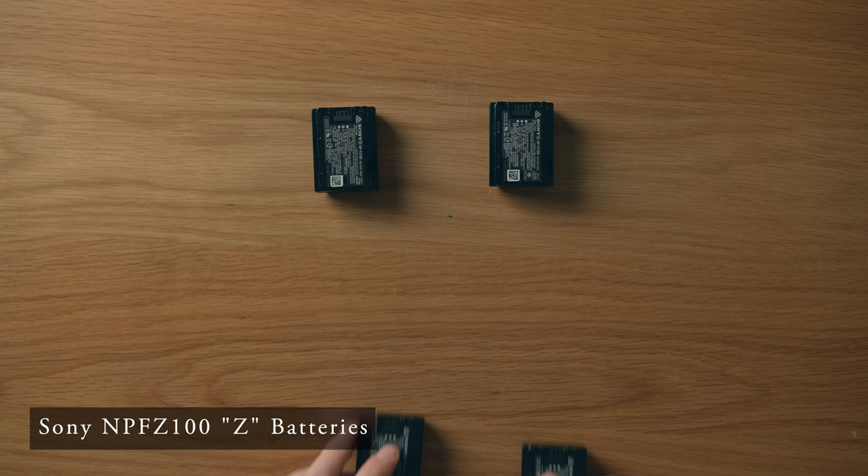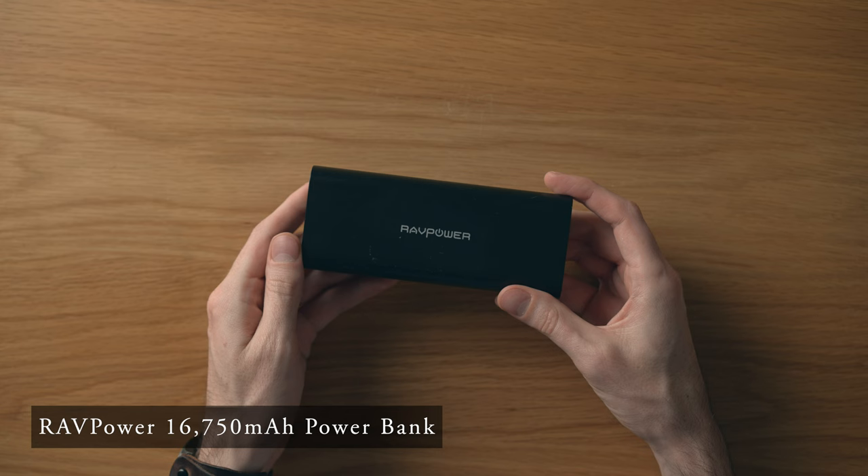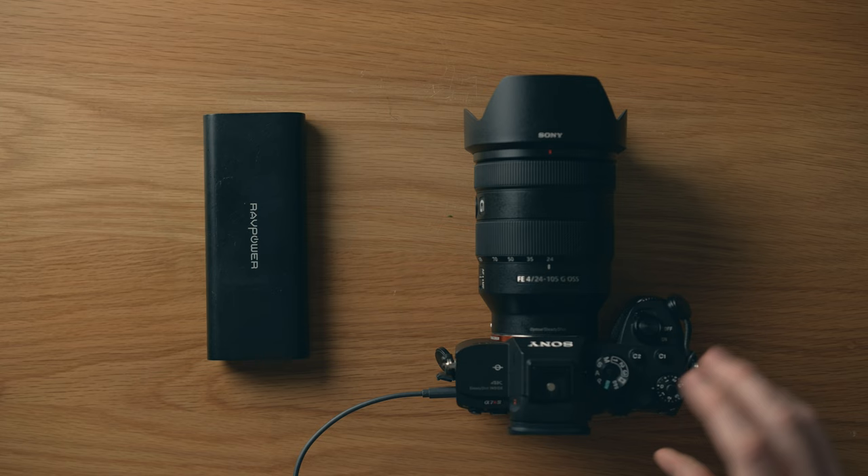I brought a total of four batteries for the Sony cameras and three for the drone. Since I was able to charge everything every night in the hotels, that was more than enough. I also had a portable battery brick with about 16,750 milliamp hours, which was a nice backup option to have when I was out exploring in the car.